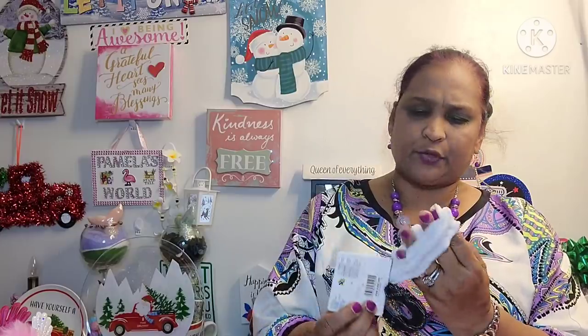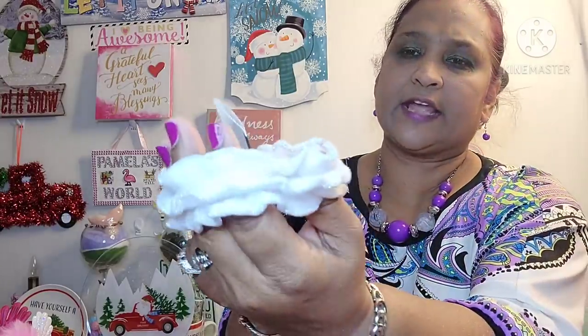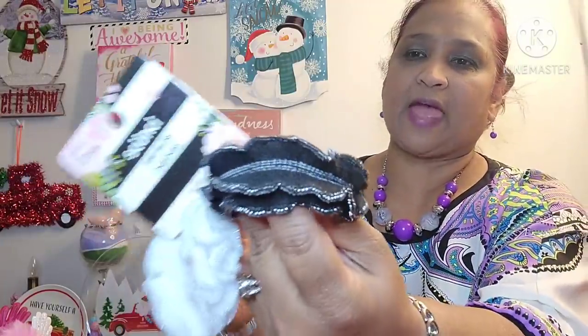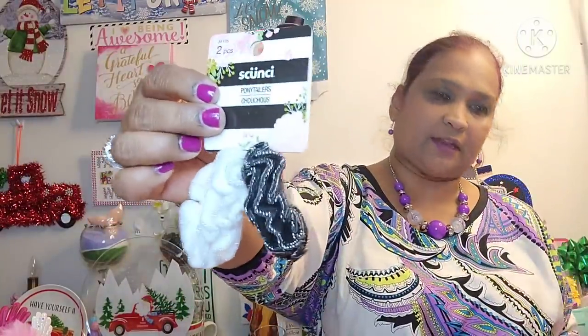Then I got these by Skunchie, two pieces, and they are beautiful. Look at the edges. That's the white one, basic color. And this is the black one. So this is absolutely stunning. And you guys know how I feel about hair stuff — I'm all about the accessories.